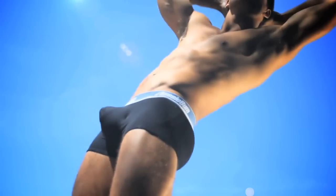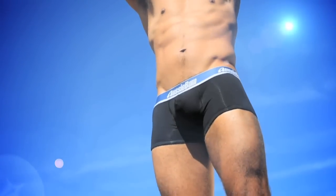Now available in brief, trunk, or for the first time ever, the jock strap.